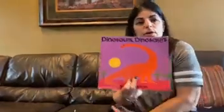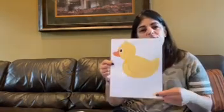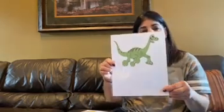Today's story was about dinosaurs. Dinosaurs start with the letter D. Who can make that sound? D! Let's find some other pictures that start with D. I have a picture of a door — D, door — and duck, and of course a dinosaur.